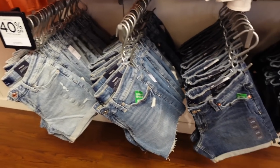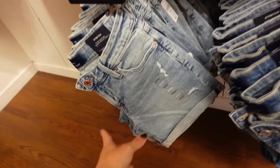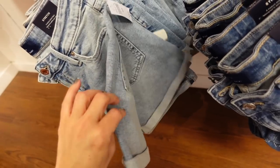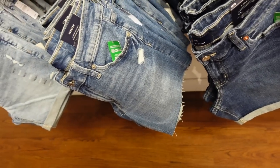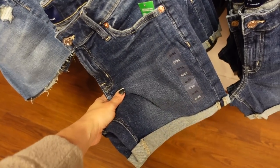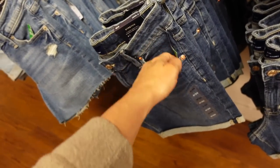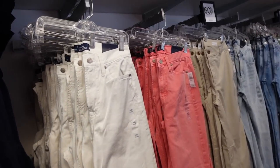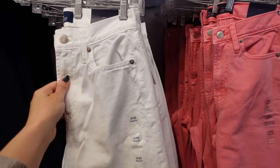Five-inch inseam shorts are 40% off. These have a little bit of distressing with a rolled-up hem at the bottom. Also an option with a raw hem and a little distressing, and no distressing but some whiskering on the dark indigo. Regularly $49.99.